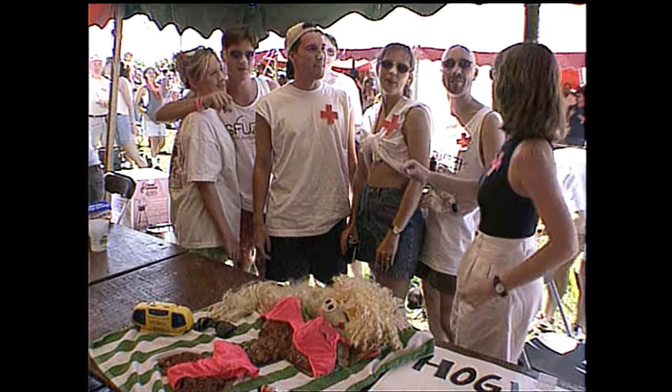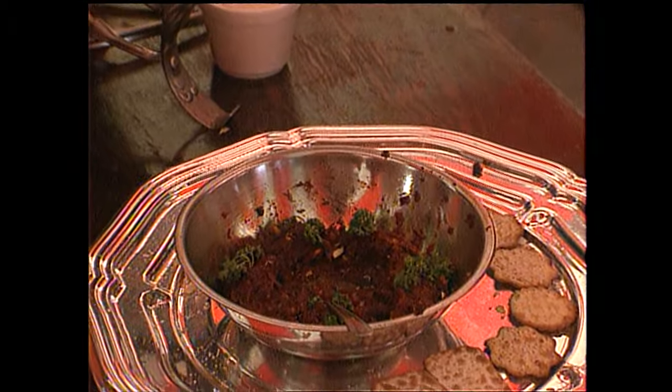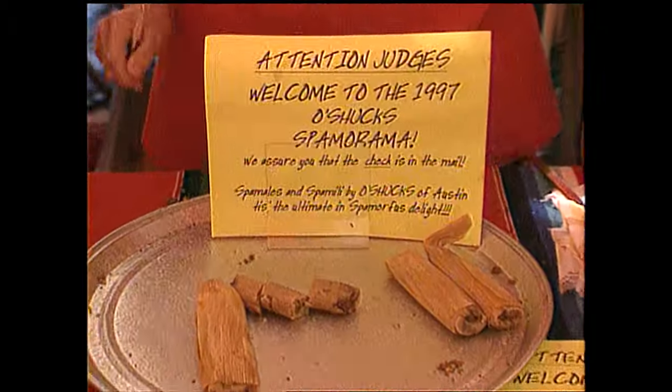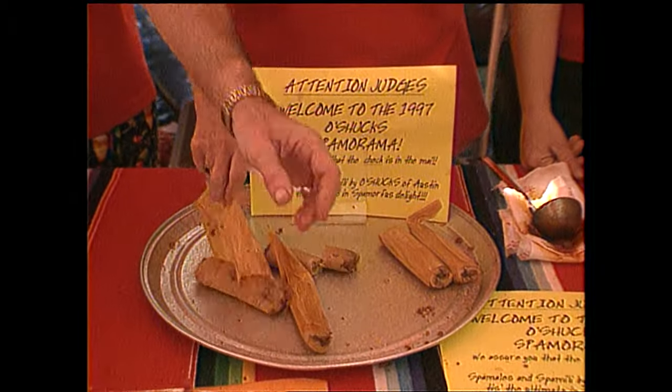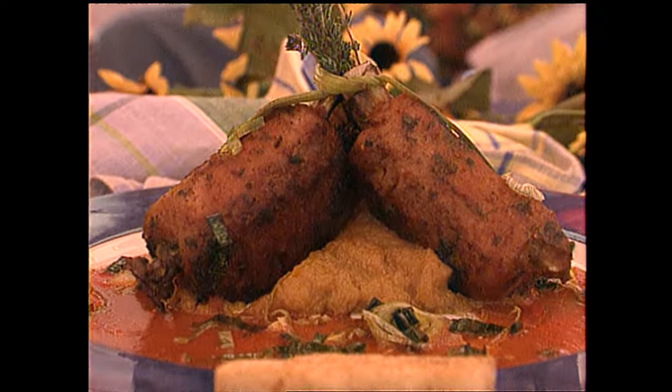I'll run down just a few you may want to add to your recipe box. There's Spam dip for your next casual party, Spamales along with Spam nachos add some southwestern flair, and marinated Spam on the grill.